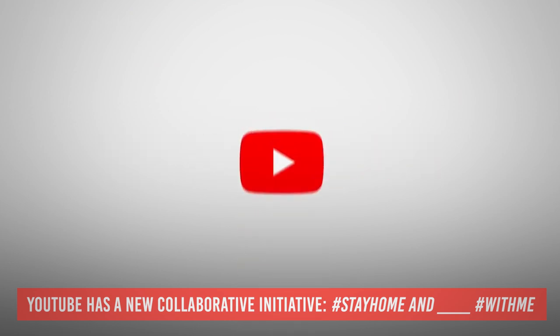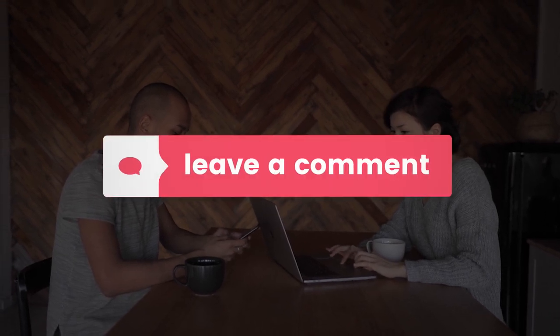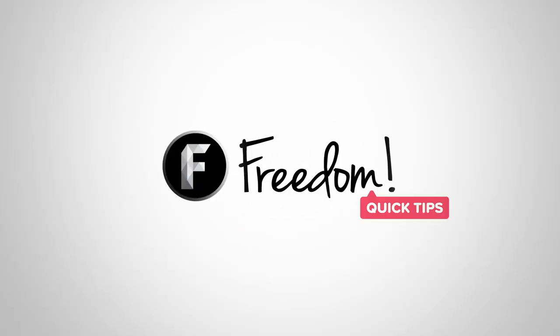YouTube is doing their own initiative to help out and we applaud them. But now we'd like to ask you — what are you doing during the pandemic? What type of content are you creating? If you have any questions or suggestions, let us know in the comment section below, and don't forget to like, subscribe, and ring that notification bell. This has been Freedom Quick Tips and we'll see you on the next video. Goodbye!